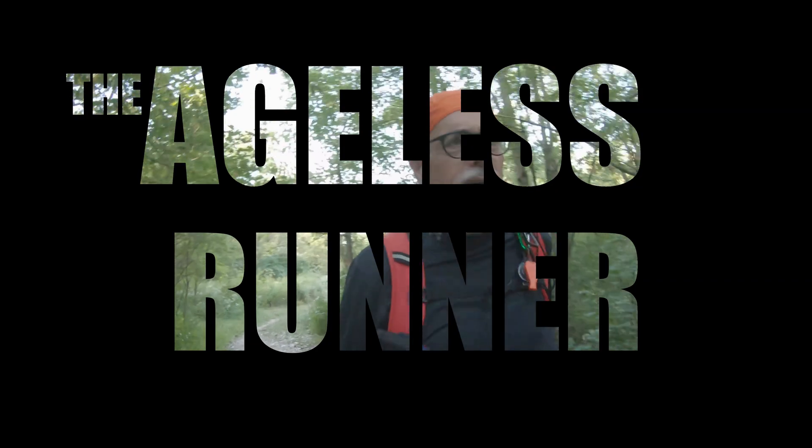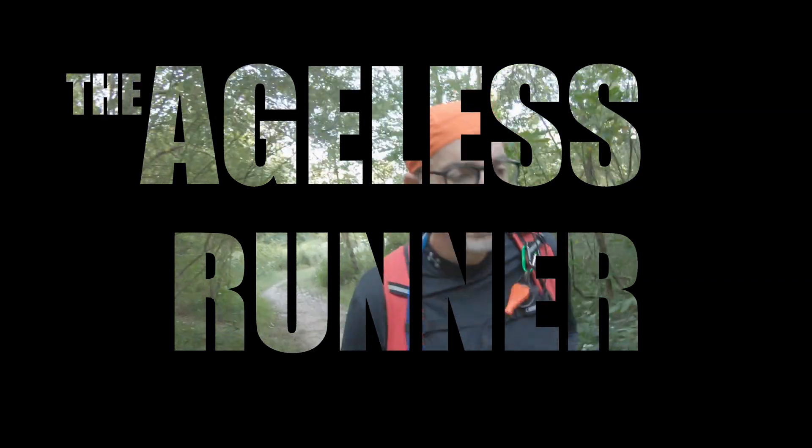Did you know fitness levels can decline as much as 20% per decade? That is a call to action, my friend. Welcome to the Ageless Runner. I'm Ralph.